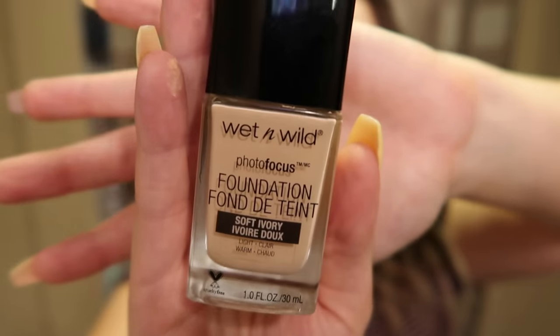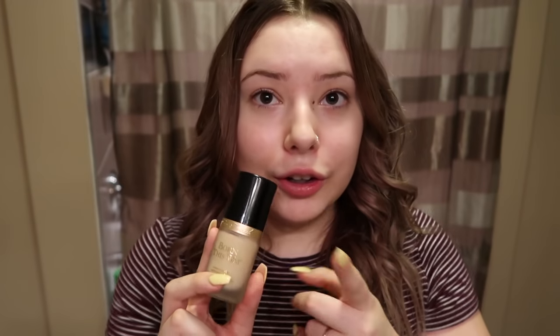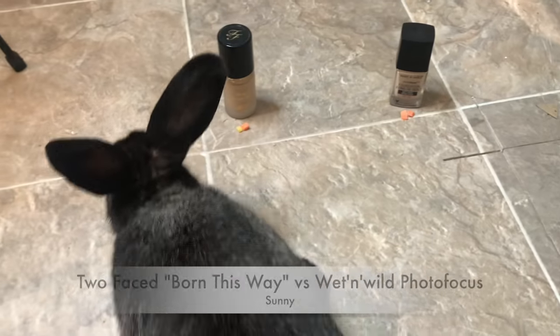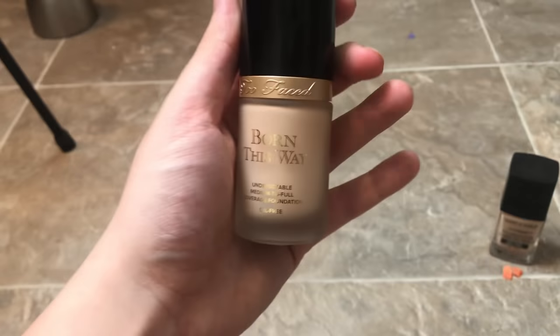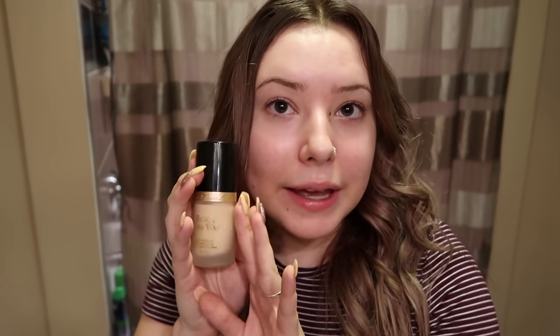Our next product is going to be foundation. I have two different foundations here. The first one is the Wet n' Wild Photofocus foundation. And then our second one is the Too Faced Born This Way foundation — I've actually never used this foundation before, it's brand new, so I'm really hoping I get this one. Sunny ignored the treat, but she definitely picked the Born This Way foundation. Yay, I got what I wanted! And I am very happy to say that the winner was the Too Faced Born This Way foundation.